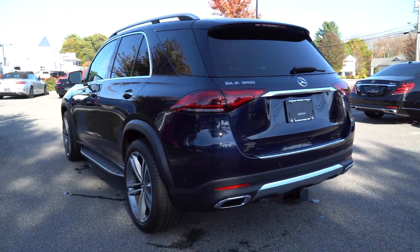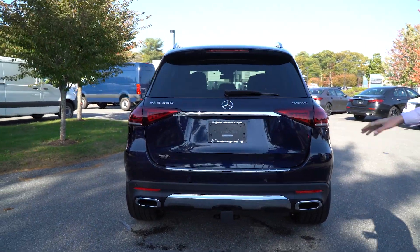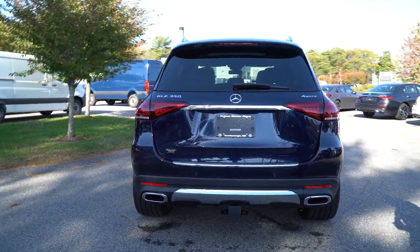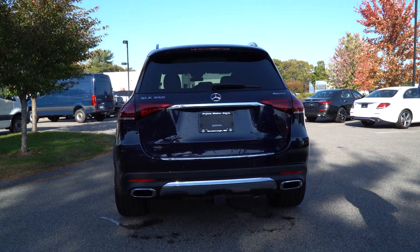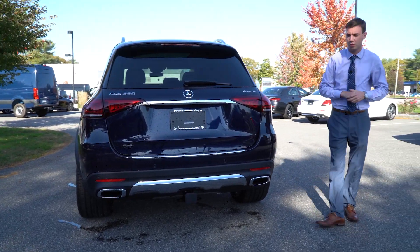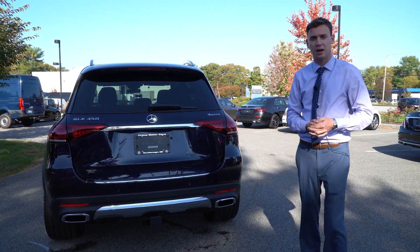We have LED taillights, GLE 350 and the 4MATIC badging — that 4MATIC is our all-wheel drive system. Nice chrome lift gate, we have parking sensors along the back bumper, dual tip exhaust, and another option available on this GLE is the trailer hitch — a nice piece from the factory. Third brake light up top in the rear spoiler, roof rails along the top, a lot of really nice options and a beautiful interior.